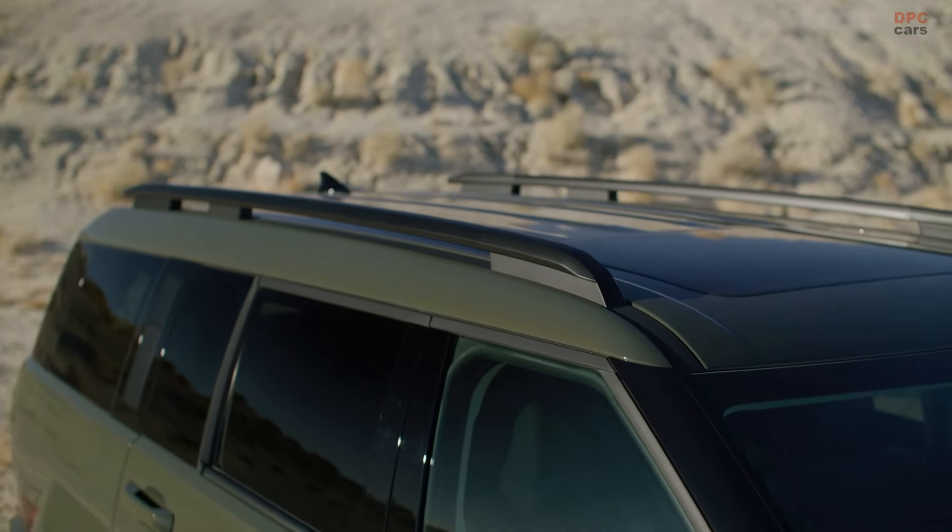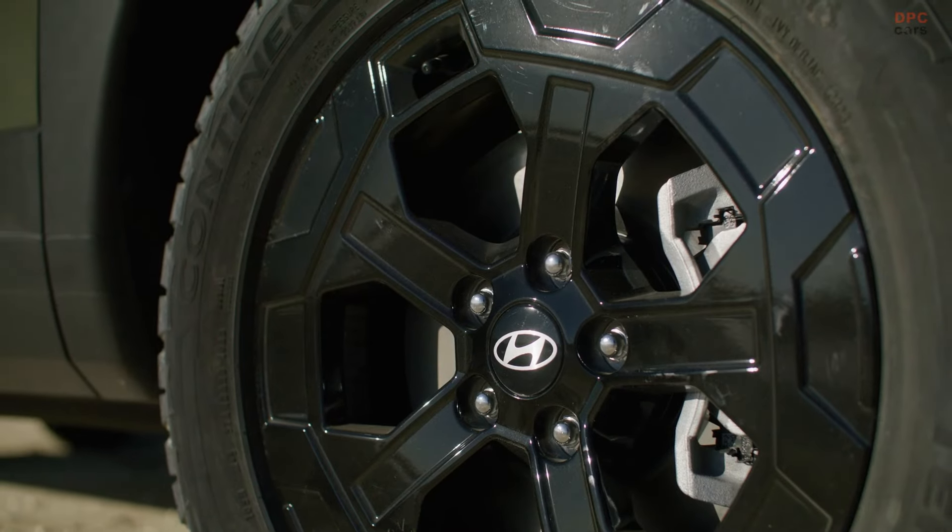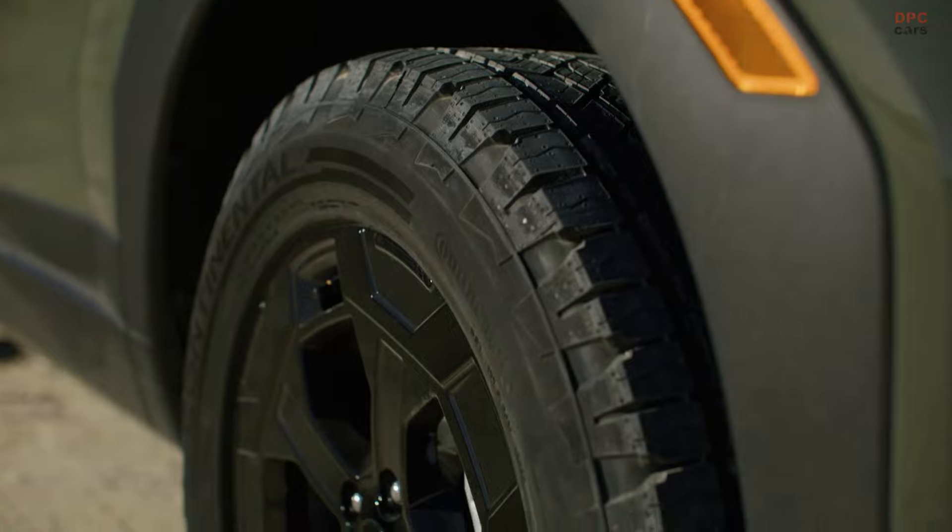The exterior is further enhanced with a sunroof, which adds a touch of open-air freedom, making it ideal for those looking to explore beyond city limits.